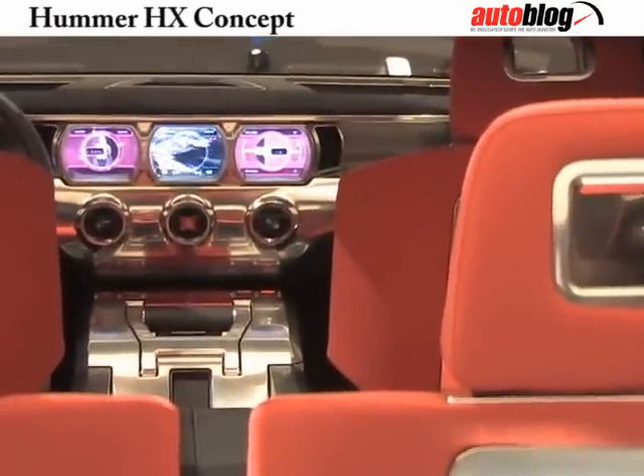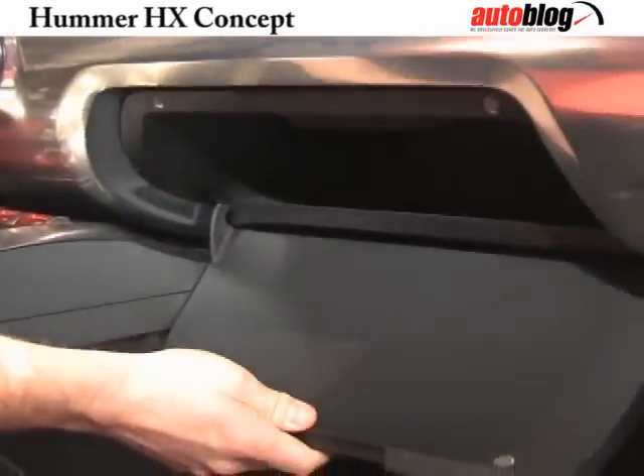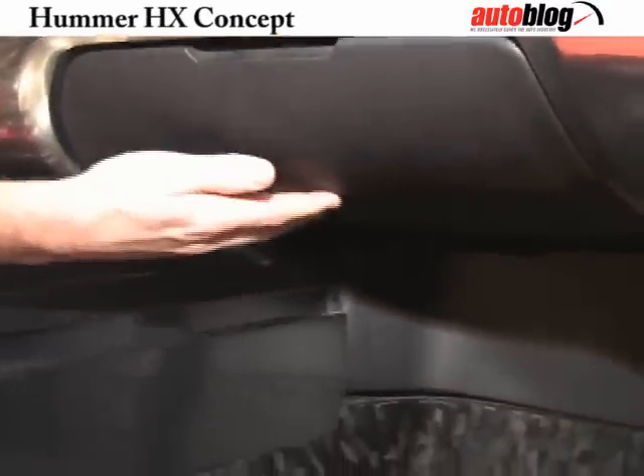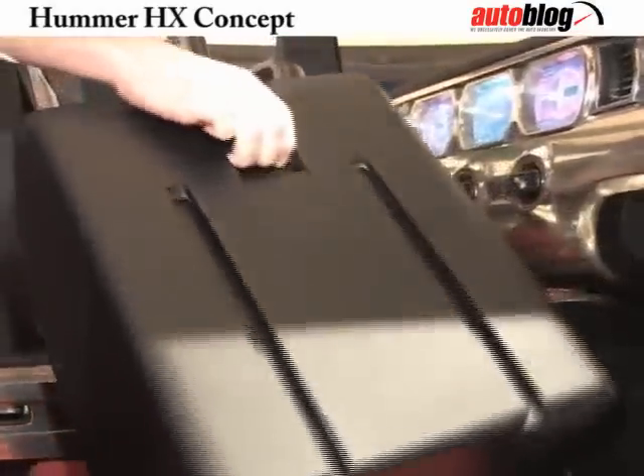We have further elements of customization as well. On the console, there's a reconfigurable, customizable storage solution. As we show it in the vehicle right now for the show, it's got a fire extinguisher set into there — we've kind of tried to capture the off-road adventure component of the vehicle. But that same storage mechanism can be used to hold maybe a bass tube to further the hi-fi performance of the vehicle, or it could be used for something as ordinary as a cup holder. We've got a number of different executions that can plug and play into that center console.